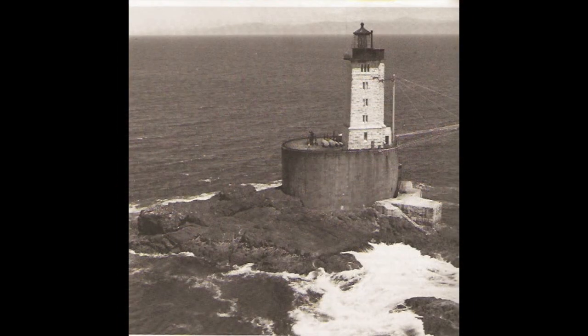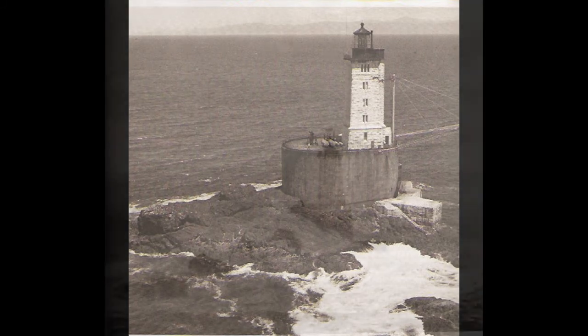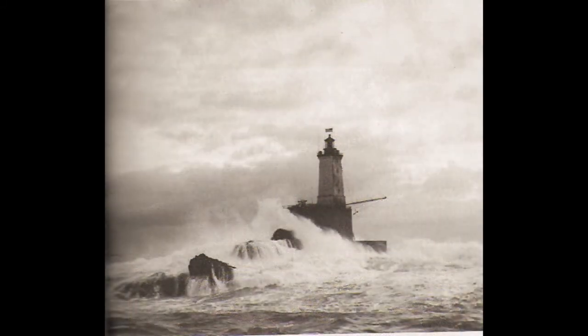St. George Reef Light Station, California, at low tide and during a storm. Because of its location — one of the most exposed on the Pacific coast — this lighthouse was 10 years in the building and cost $704,000. It sits on a rock only 300 feet in diameter, located 6 miles at sea.